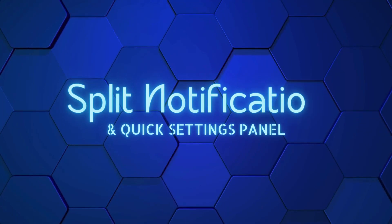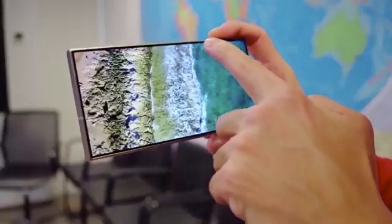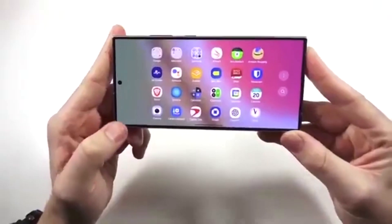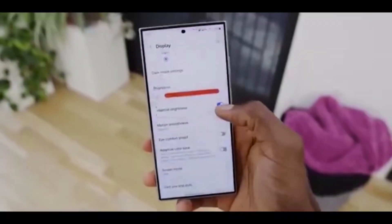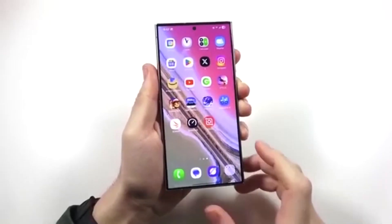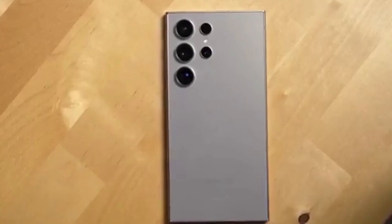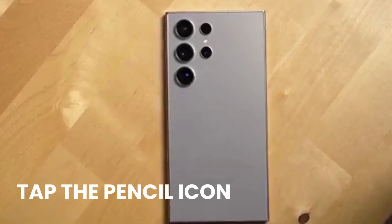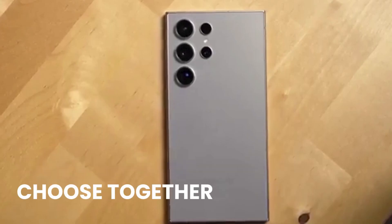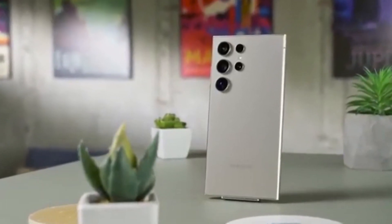Split notification and quick settings panel. One UI 7 brings a big change to how notifications and quick settings work. Swiping down from the right corner opens quick settings, and swiping from the left brings down your notifications — kind of like how it works on iPhones. Don't like it? You can go back to the old setup where everything is in one pull-down panel. Swipe down twice to fully open quick settings, tap the pencil icon, select panel settings, and choose 'Together.' Try the new version for a few days; if it feels weird or annoying, switch back.